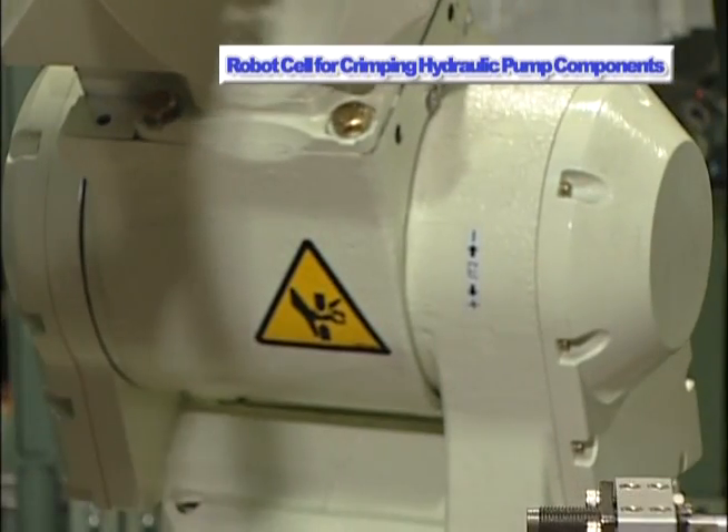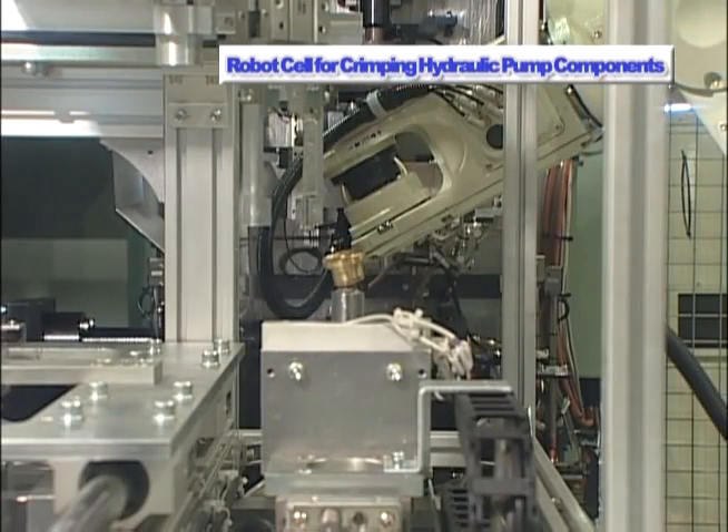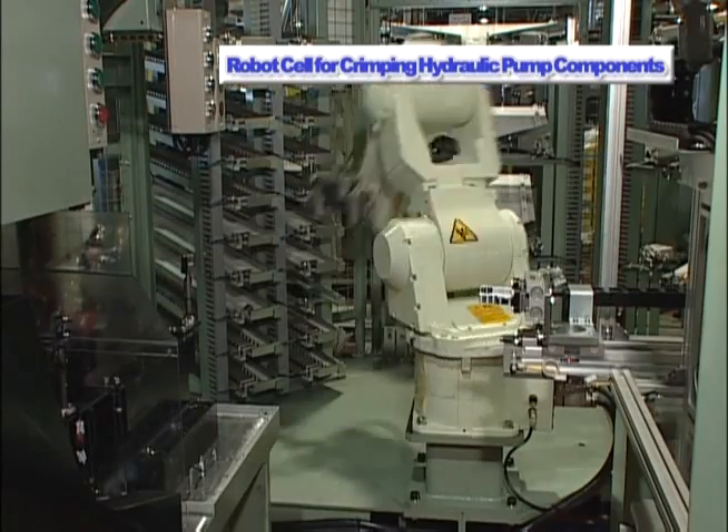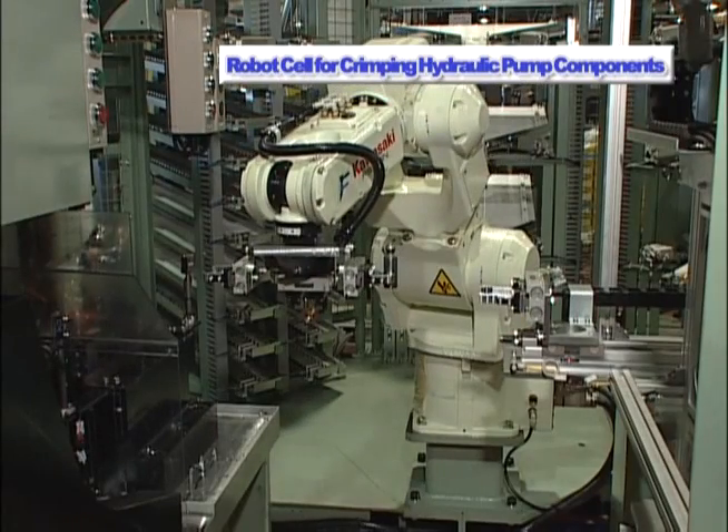The compact design and high-speed operation of the Kawasaki FS6N has made it possible to increase throughput while reducing operating expenses.